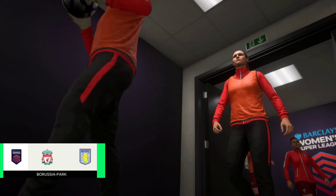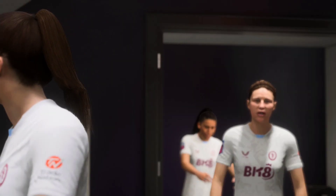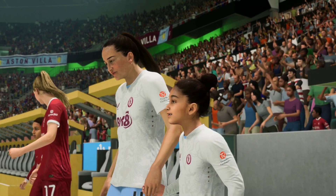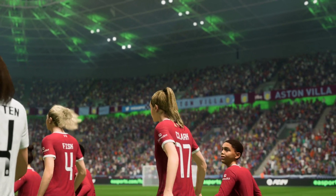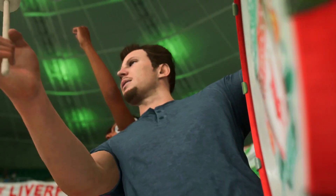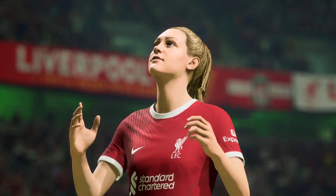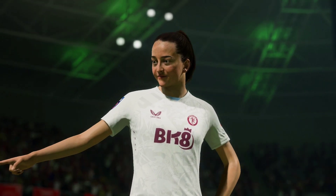A warm welcome to Borussia Park in Mönchengladbach. I'm Guy Mowbray and alongside me for commentary is Sue Smith. We should have a cracking contest here — it's Liverpool facing Aston Villa. I'm sure both managers will have given them the final instructions: go out and give it their all. Hopefully that'll be enough for a positive result. I'm looking forward to this one.